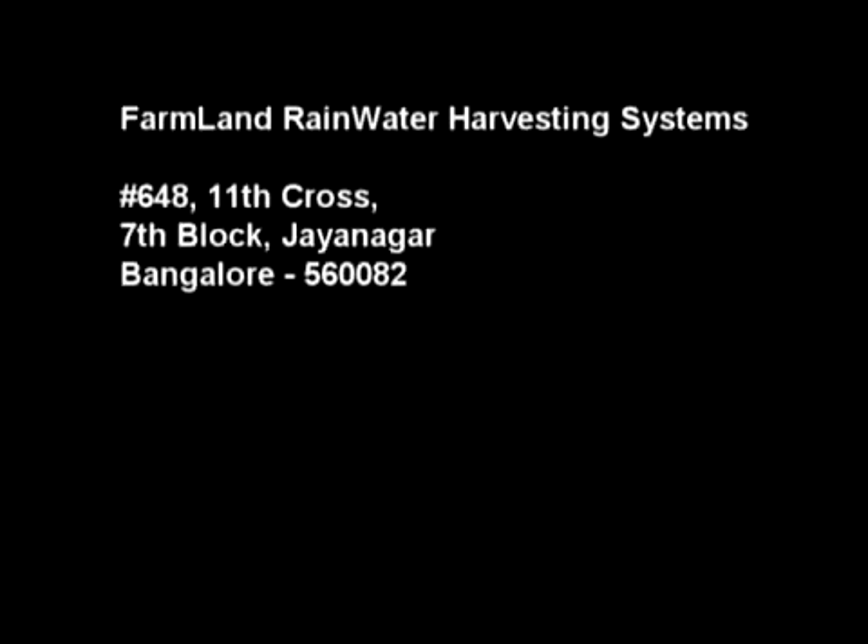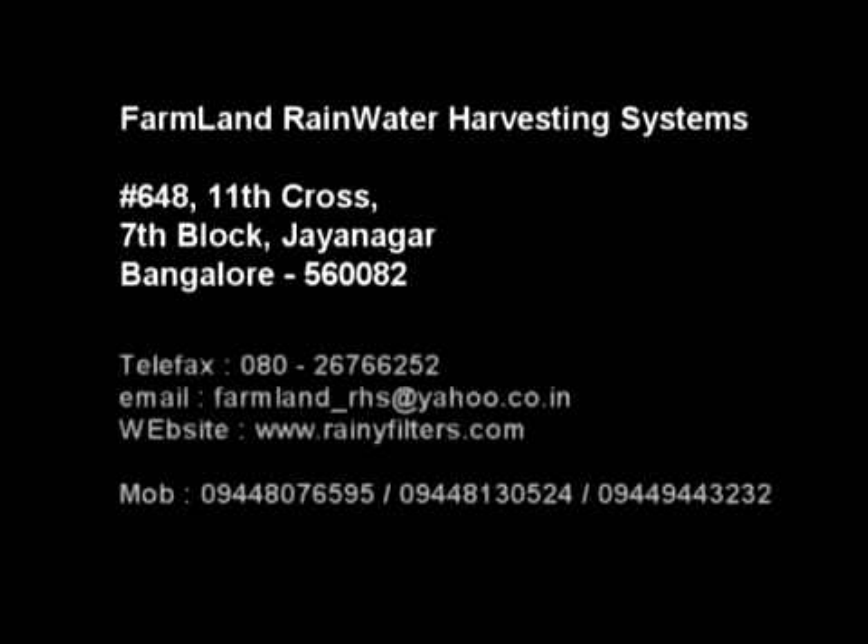All our rainwater is harvested back and given back to Mother Nature. It's our little effort to give back to Mother Nature what we have been taking from her. For further details and inquiries, please contact Farmland Rainwater Harvesting System.